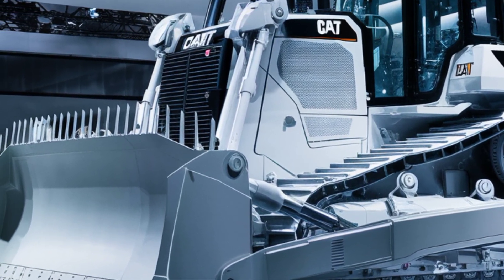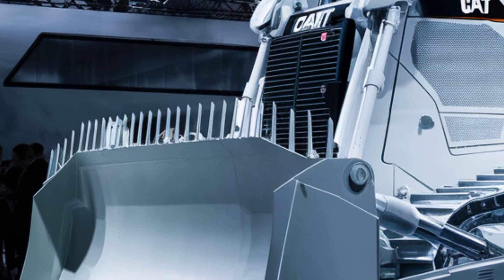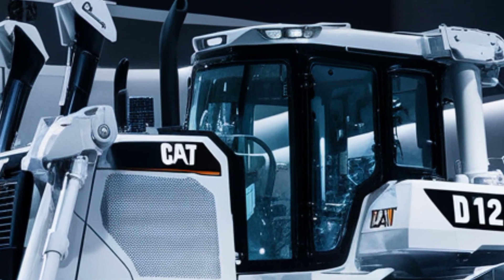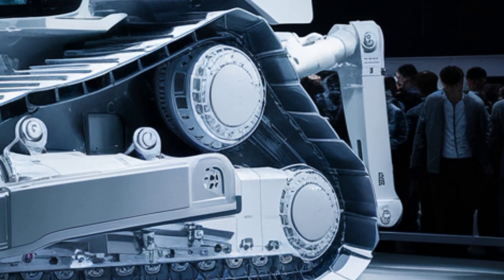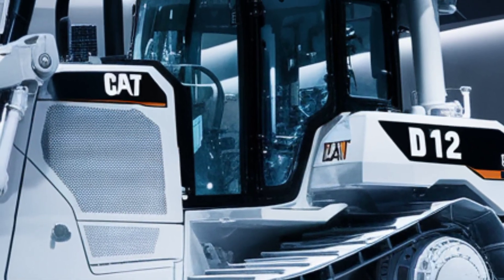Caterpillar has gone all-in on tech with the D12. It's equipped with the latest Cat Grade 5D system, LiDAR-based obstacle detection, and integrated GPS automation, which allows for semi-autonomous grading and terrain modeling. The SmartBlade system adjusts pitch, tilt, and angle based on ground feedback in real-time, reducing operator fatigue and dramatically improving efficiency.